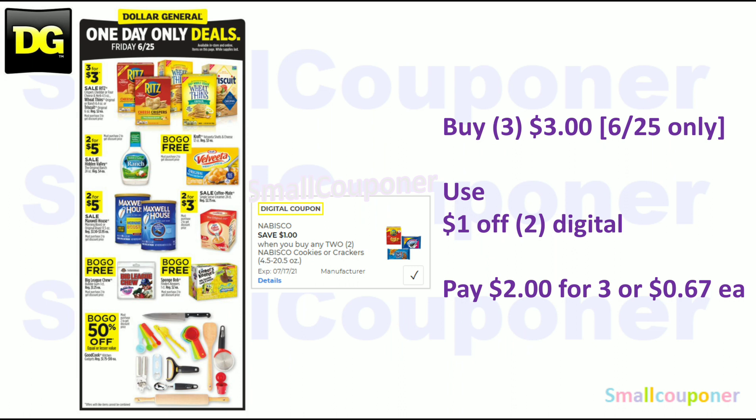There are one-day-only sales on Friday, June 25th. You can buy three of the Ritz Crackers, Cheese Krispers, Wheat Thins, or Triscuits — they will be 3 for $3 on Friday only. Use the $1 off 2 digital and pay $2 for three, or $0.67 each.